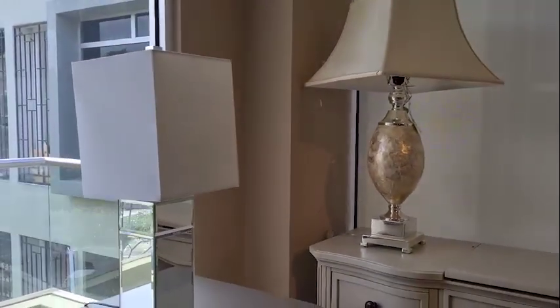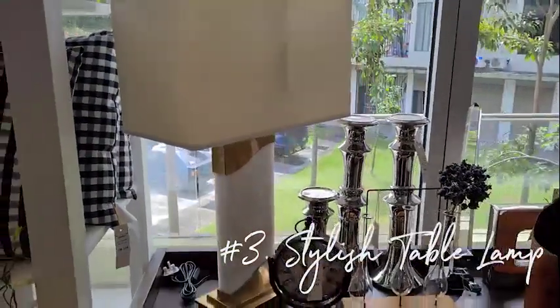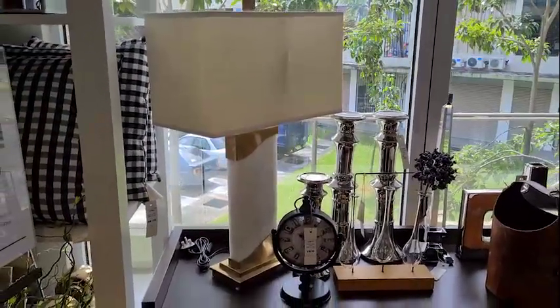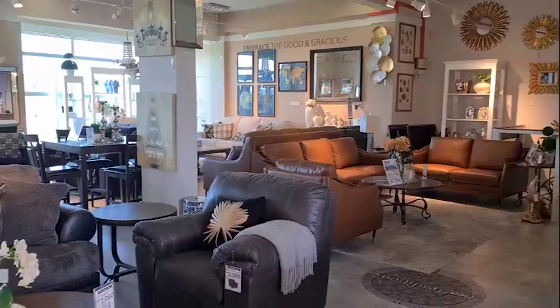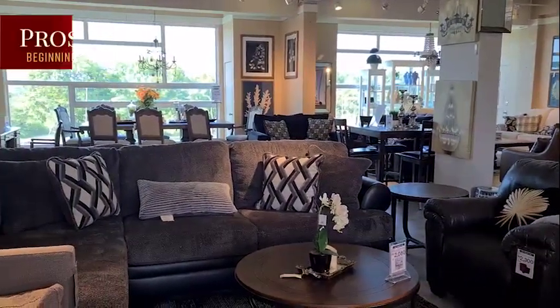And third, select a stylish table lamp of your choice to illuminate your reading space. Love what you see? Shop the look — visit our showroom today and enjoy up to 45 percent off store-wide.